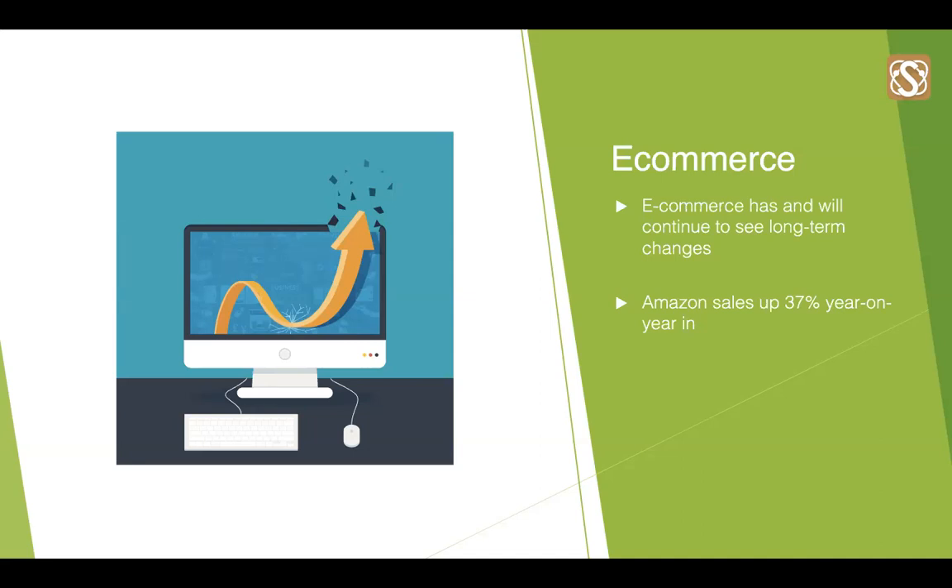Buying preferences and behaviours have evolved and adapted, which has seen a huge uplift in buying online. Amazon sales were up by 37% year-on-year in Q3 2020 alone, sourced from eConsultancy 2020. With the restrictions imposed across the nation, many businesses have pivoted and continue to make sales through e-commerce. In response to this surge, brands have had to review and upgrade their packaging or create new designs altogether — not only the material and how it looks, but reviewing their packaging line sizes and design as a whole.